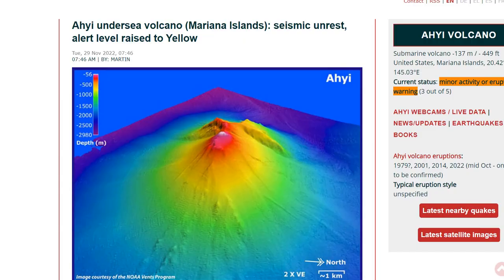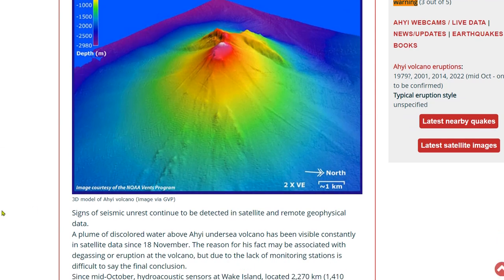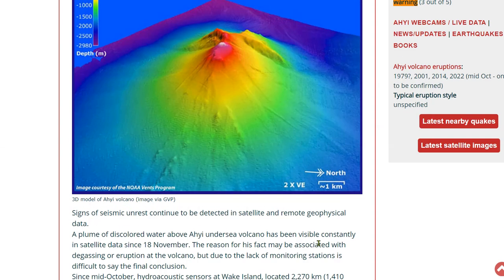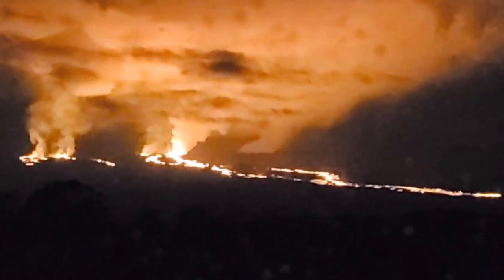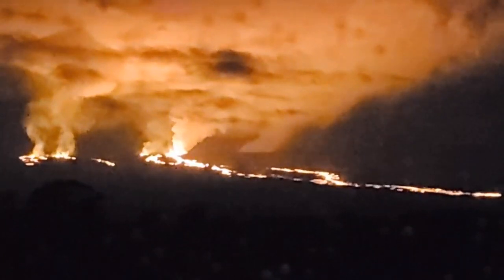One other thing happening simultaneously with the Mauna Loa eruption is the Aji undersea volcano. We reported on this about a month ago as potentially erupting, and now new seismic unrest has raised the alert level to yellow. This is a submarine volcano erupting deep under the ocean. A plume of discolored water above the Aji undersea volcano has been visible constantly in satellites since November 18th — thousands of feet underwater. So we have an underwater eruption at the same time the historic Mauna Loa — the first time in 38 years — has traveled over 10 miles and opened new fissures.